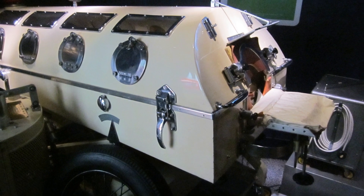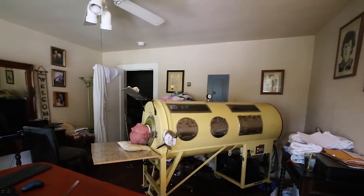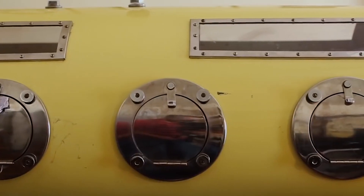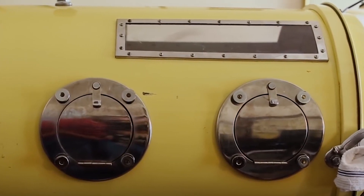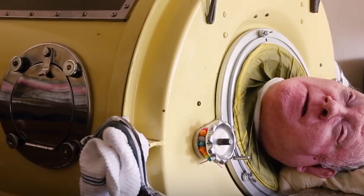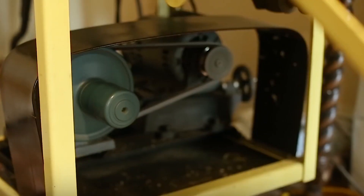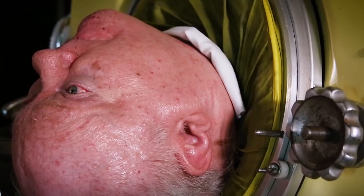The negative pressure regulator has now been replaced for the most part with devices that instead engage in positive pressure ventilation. This form of respirator basically fills the lungs with air and then allows the body to naturally exhale. The concept of the iron lung dates back to 1670, when it was first conceived by John Mayow.